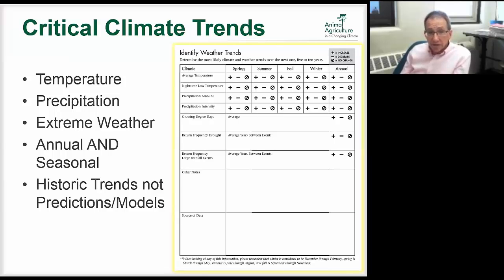We also look at extreme weather — high winds, 100-year flood events and what's happening with those. We look at annual and seasonal conditions — winter versus summer. There are a lot of differences in Minnesota with winter temperatures and spring rainfall. We're looking primarily at historic trends rather than predictions and models of the future, assuming that some of those historic trends will continue going forward.